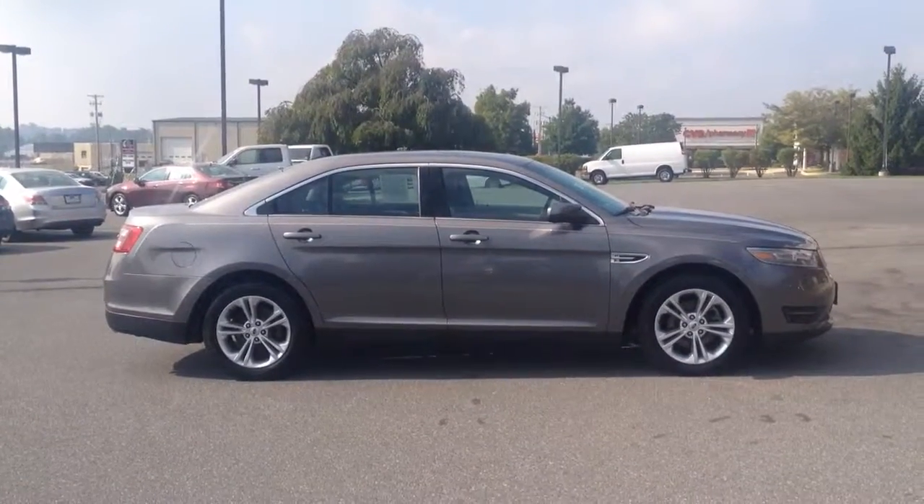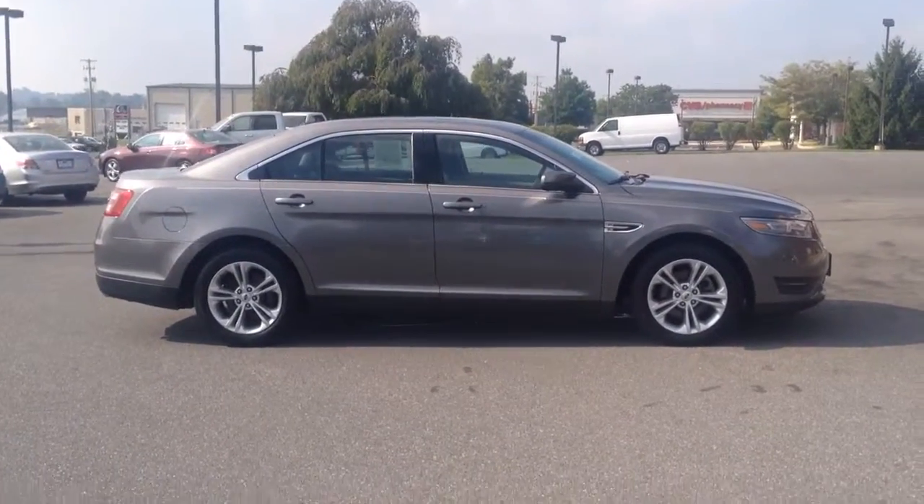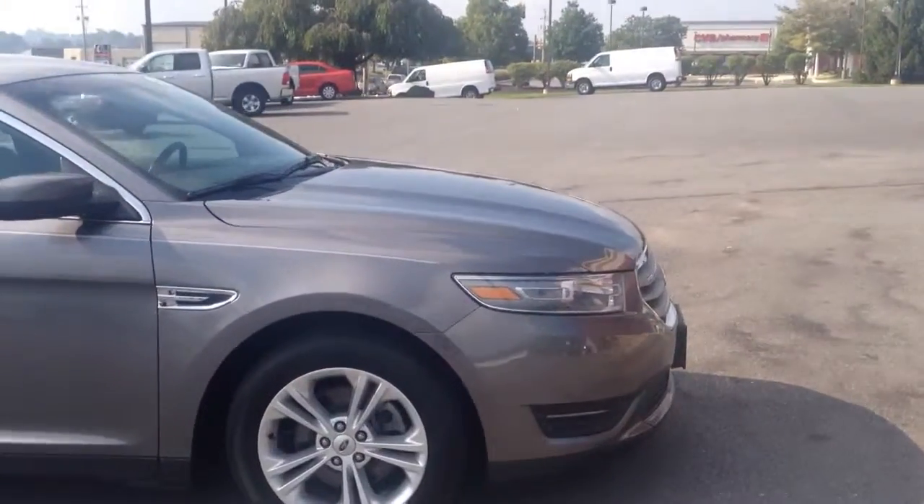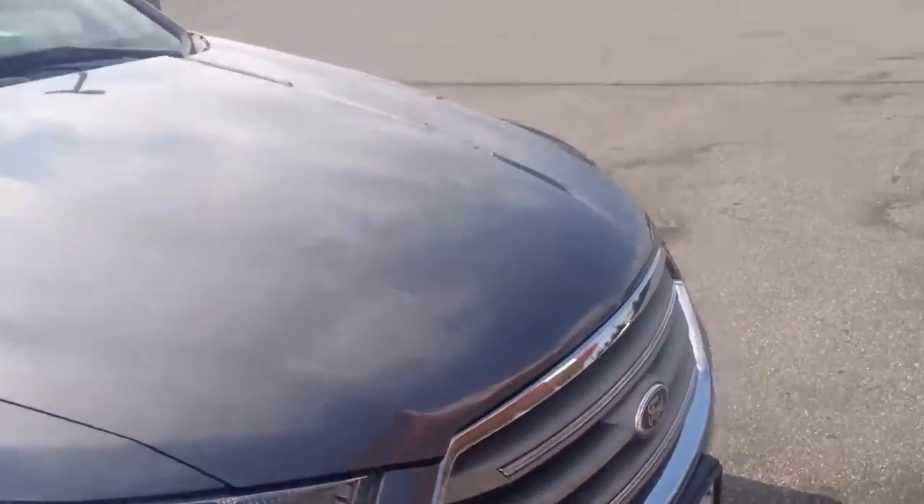Hello and welcome to Rocky Ridge Auto Sales here in Ephrata, Pennsylvania. We've been here selling quality used cars and trucks at low, no hassle, market-driven prices since 1979. My name is Jesse. I'm one of the salesmen here.